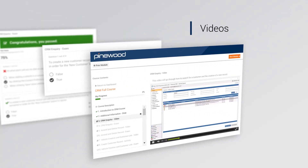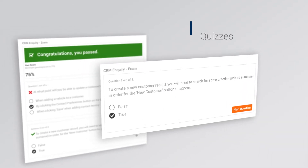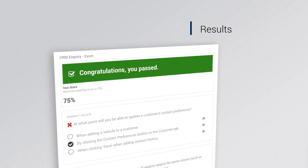Whether you're training a new starter or refreshing the knowledge of existing team members, our eLearning platform provides an effective online learning experience.